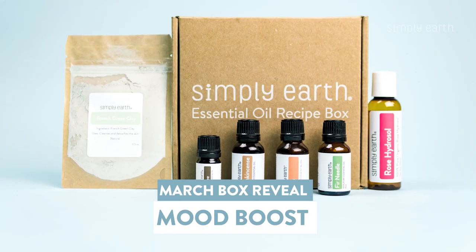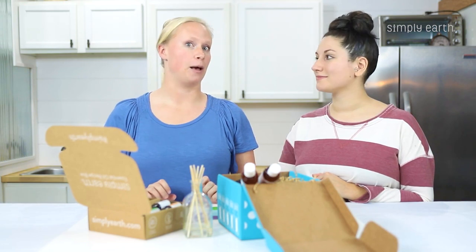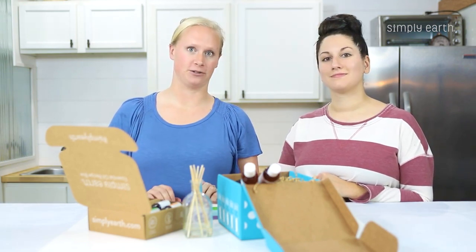This month's theme for our essential oil recipe box is Mood Boost. We have all different kinds of recipes to help boost your mood and support different emotions.